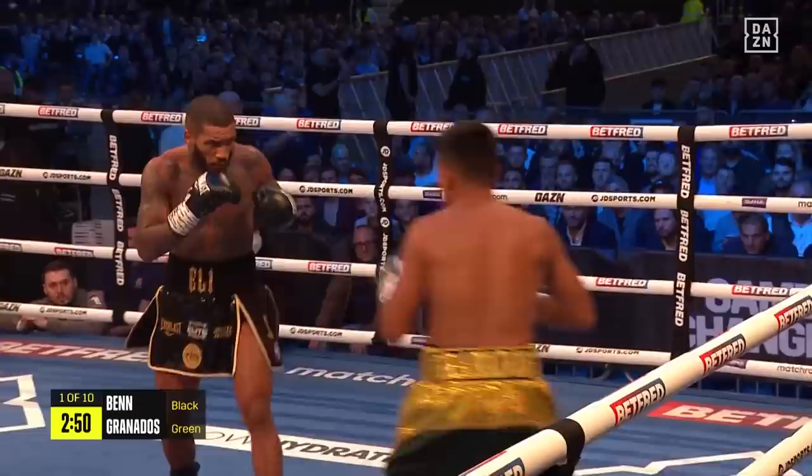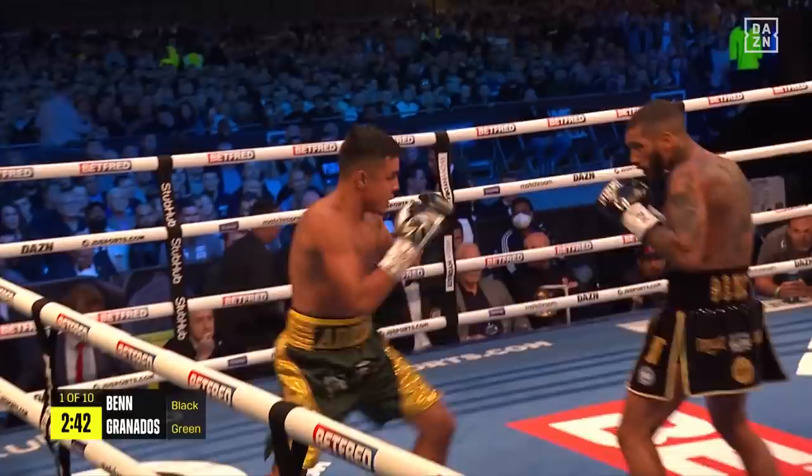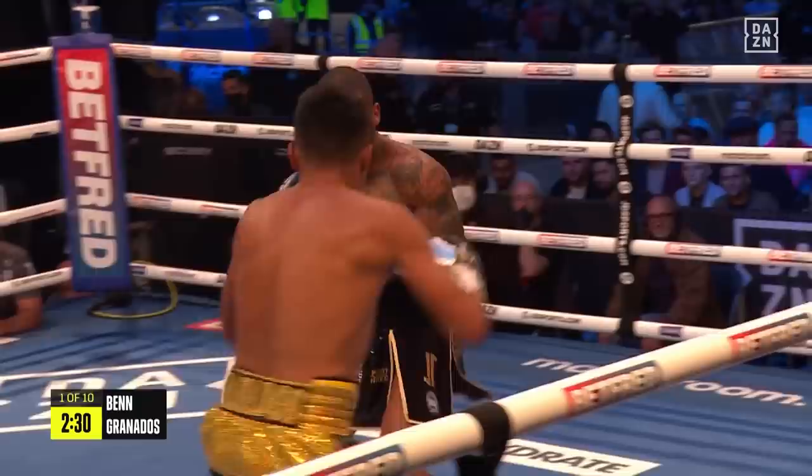Granados builds as the biggest test of his career so far, but the same was said about Samuel Vargas last time out, and Vargas lasted but a round. Granados gets on the front foot in the early stages and then circles around the outer of the ring, as he often does in the early phases of his contests, to take a look at the opponent.